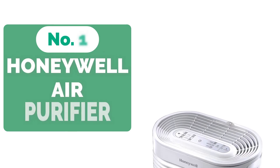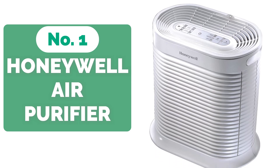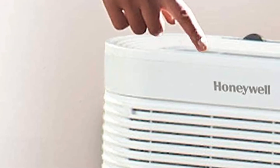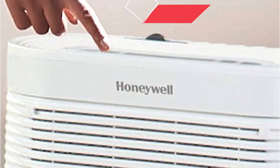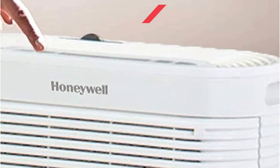And at number 1 is the Honeywell HPA 300 True HEPA Air Purifier. This Honeywell air purifier is meant to enhance air quality and eliminate odors in your house, providing you with a clean and healthy breathing environment. It can collect 99.97% of airborne particles as small as 0.3 microns and has four air cleaning levels, including a turbo mode, which can be simply adjusted using the touch controls on the machine's top.